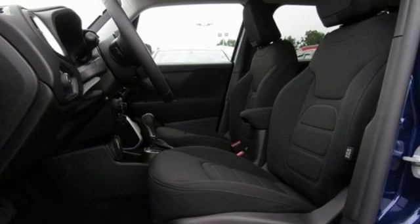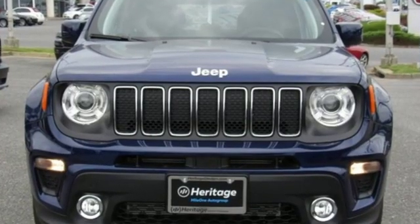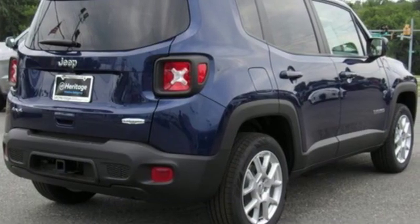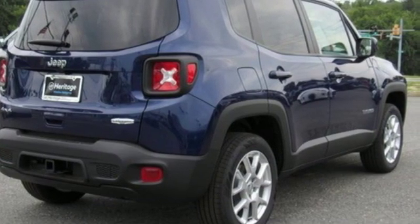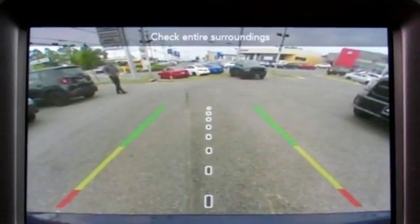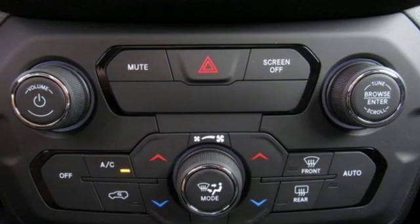Inline four-cylinder engine, dual zone climate control, streaming audio, auto-dimming rearview mirror, heated steering wheel, power heated mirrors, external memory control, first and second row power sliding and tilting sunroof, doors and push-button start proximity key, and automatic transmission.